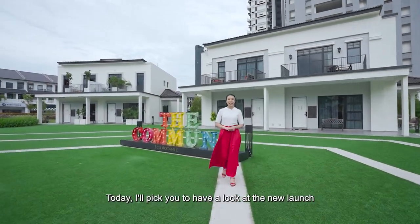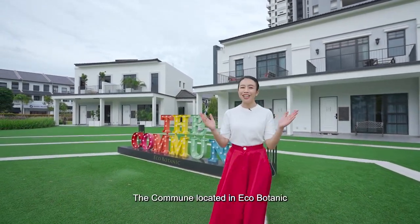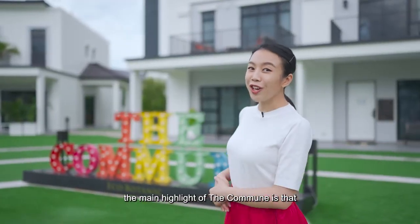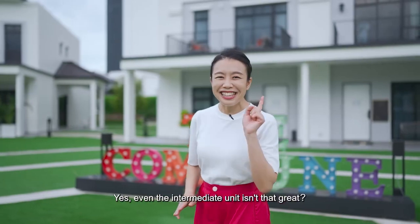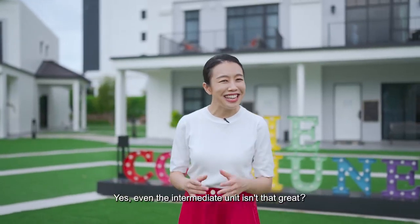Today, I'll take you to have a look at the new launch, The Commune, located in Ikko Botanik. The main highlight of The Commune is that each unit has a private garden and balcony — yes, even the intermediate unit. Isn't that great?